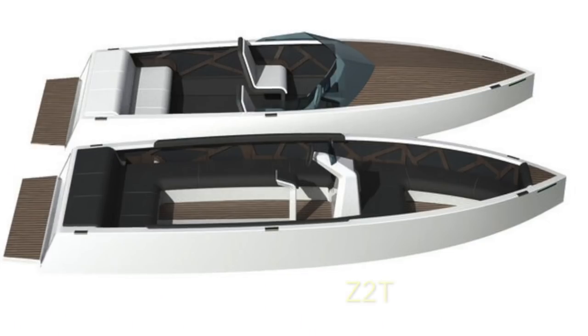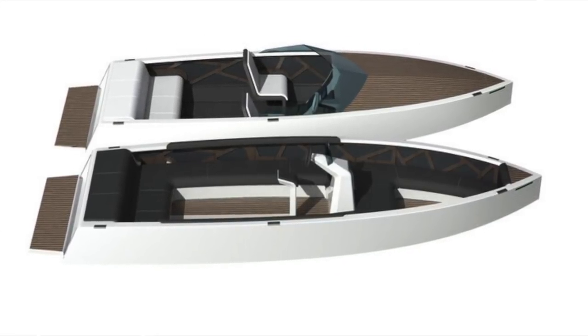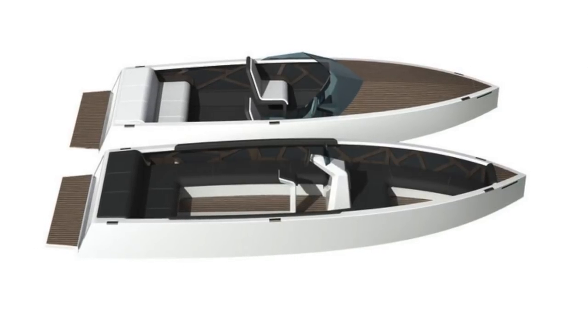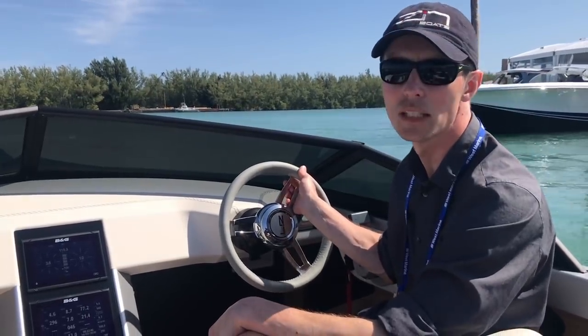This is a ZR2 — this is the runabout configuration. In a few months we're going to be launching the ZRT, which is going to be a tender version: a bow rider with a center console and open seating for 10. The tender market is a big part of what we're doing.